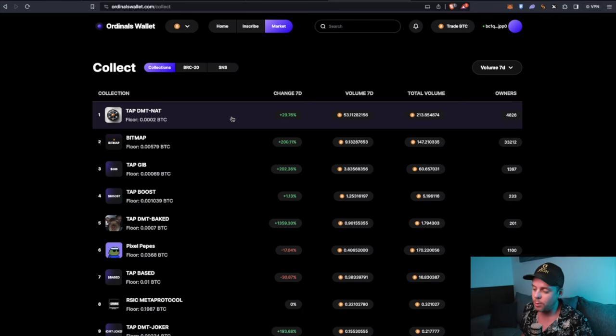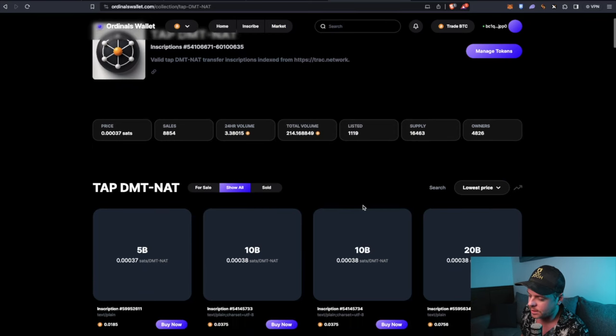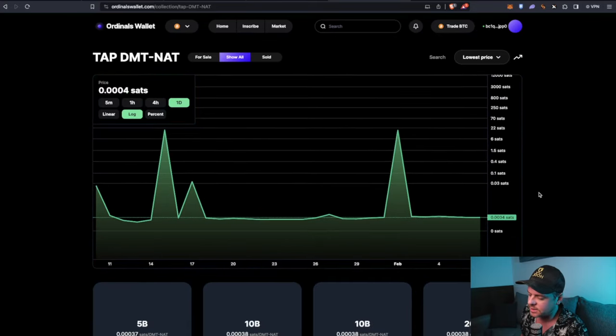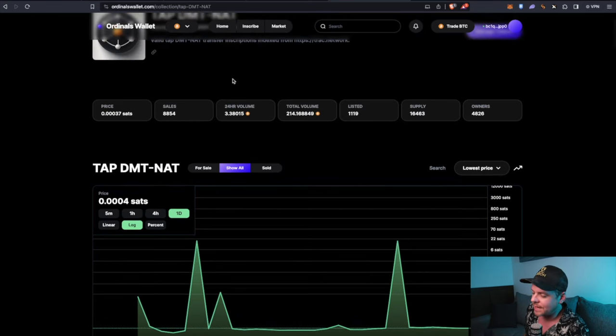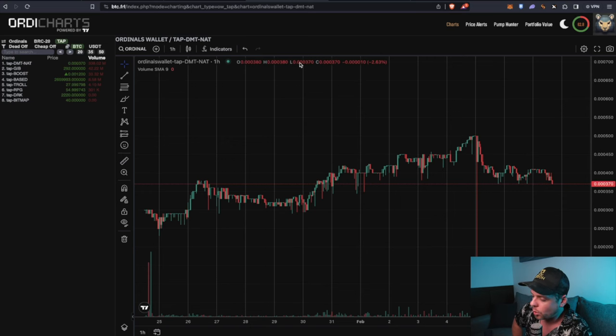TAP, DMT, NAT — these are NAT tokens. This has had insane volume and insane owner count; it's one of the most distributed projects in the space right now. Holder count and volume are very good metrics for performance going forward. It's up 30% in the last week. You can check out its chart in Ordinals Wallet — tap on NAT, go down and switch it to the daily. For a more accurate representation you can go to btc.frl and use referral code BLKBOX for a free trial on ordi charts.